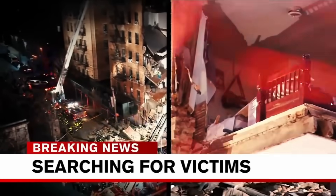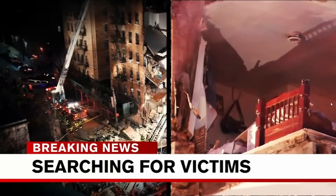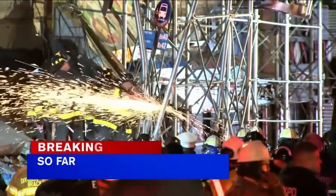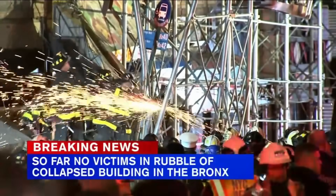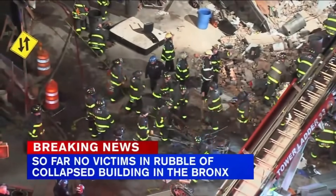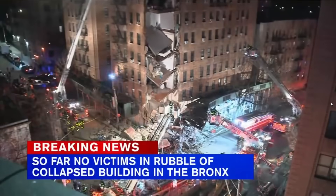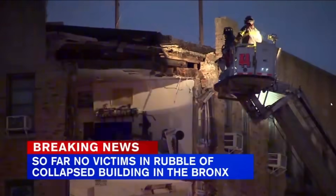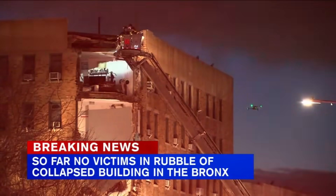Fortunately, in this case, no one was seriously injured and no fatalities occurred. The fire department did a very thorough and rapid job of combing the debris for potential victims and concluded that no one was trapped in the debris, which is a huge relief. This building was located at 1915 Billingsley Terrace, again in the Bronx.